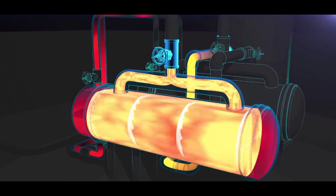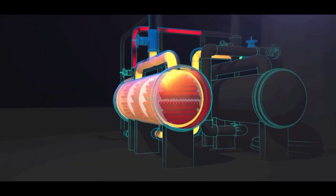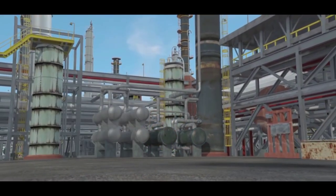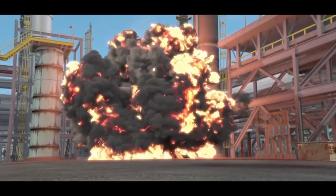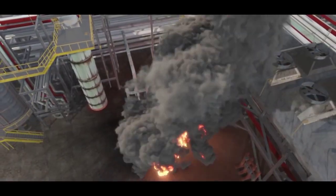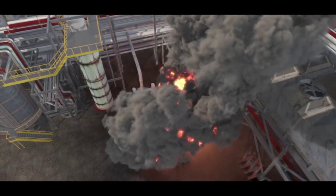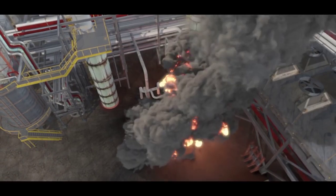Unknown to the operations supervisor, the standby reboiler contained flammable liquid propane that had accumulated during the 16 months the reboiler was out of service. The hot water quickly heated the liquid propane confined inside, and pressure dangerously increased. Just three minutes later, the reboiler violently ruptured. Propane exploded from the reboiler and ignited to create a massive fireball. The explosion killed the operations supervisor and an operator working nearby, and 167 Williams employees and contractors reported being injured.